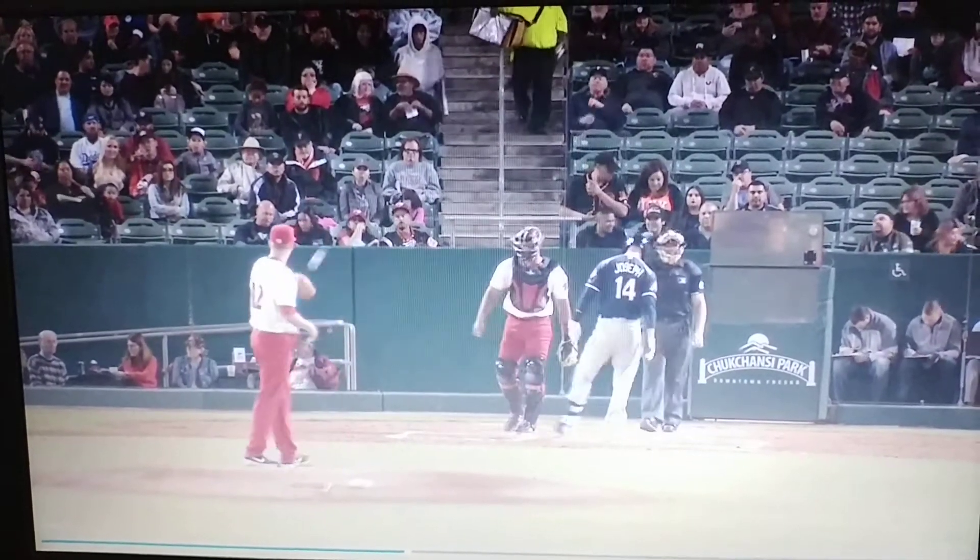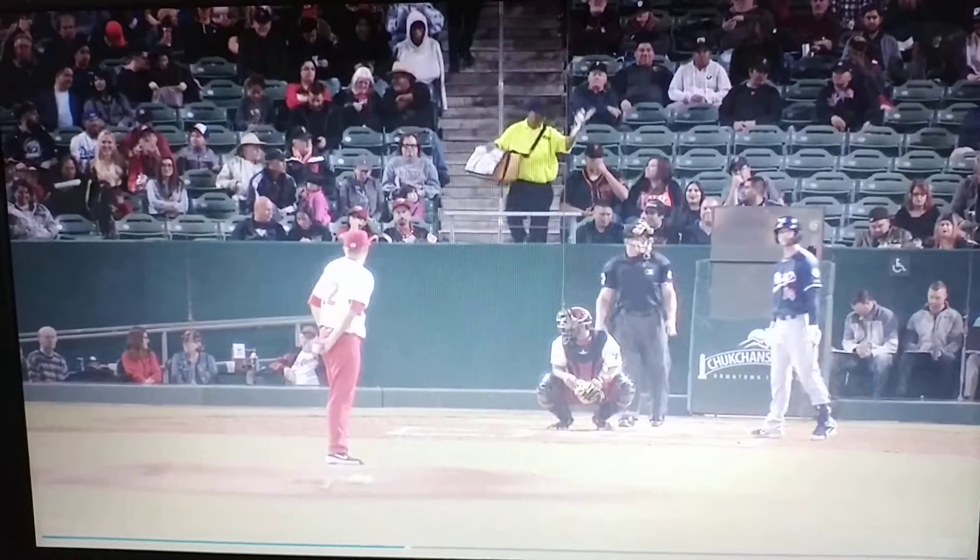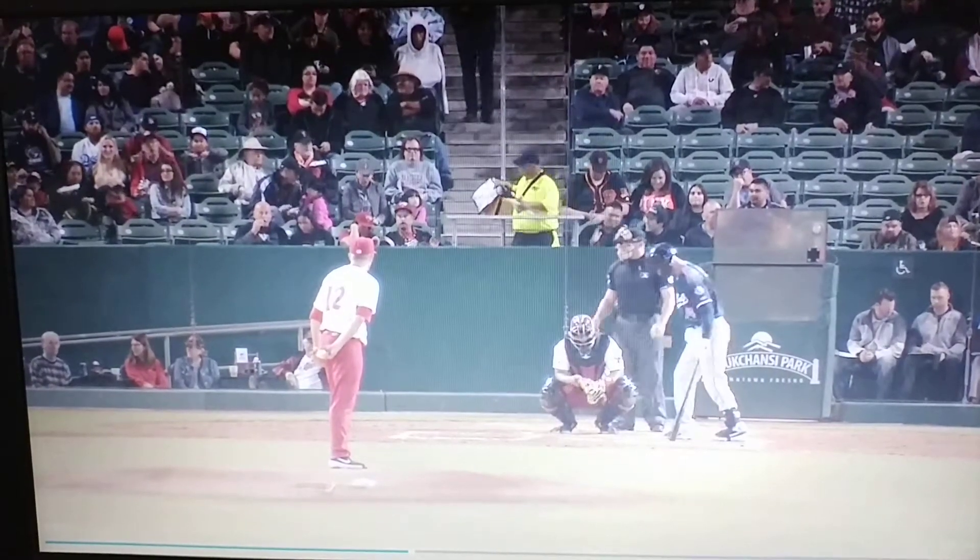Swing and a miss. Looked like the changeup — could be. Maybe took a little bit off the breaking ball. That was definitely an off-speed pitch with some movement, and it was able to tail out of the zone and caught him fishing after it.